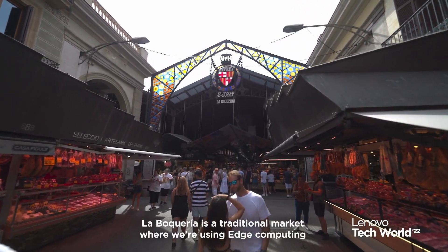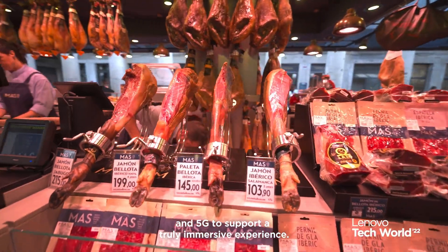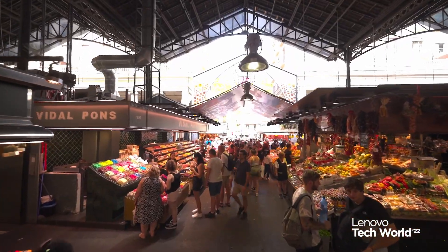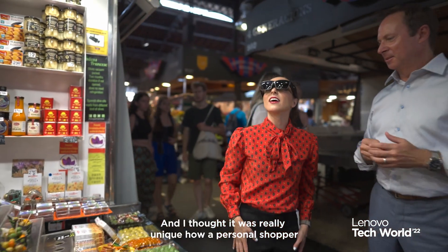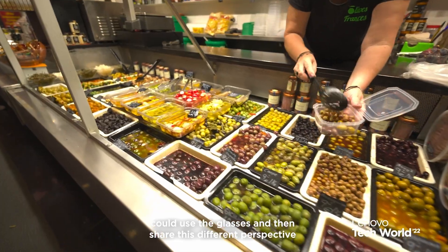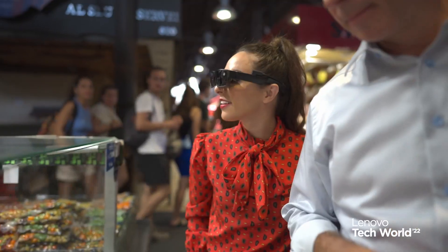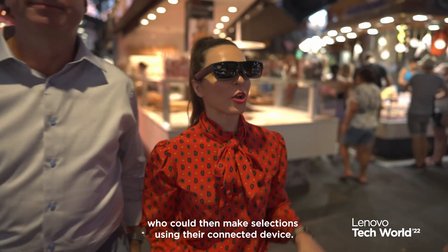La Boqueria is a traditional market where we're using edge computing and 5G to support a truly immersive experience. The AR glasses were incredible — it was really unique how a personal shopper could use the glasses and share a different perspective of the products and information remotely with a buyer, who could then make selections using their connected device.